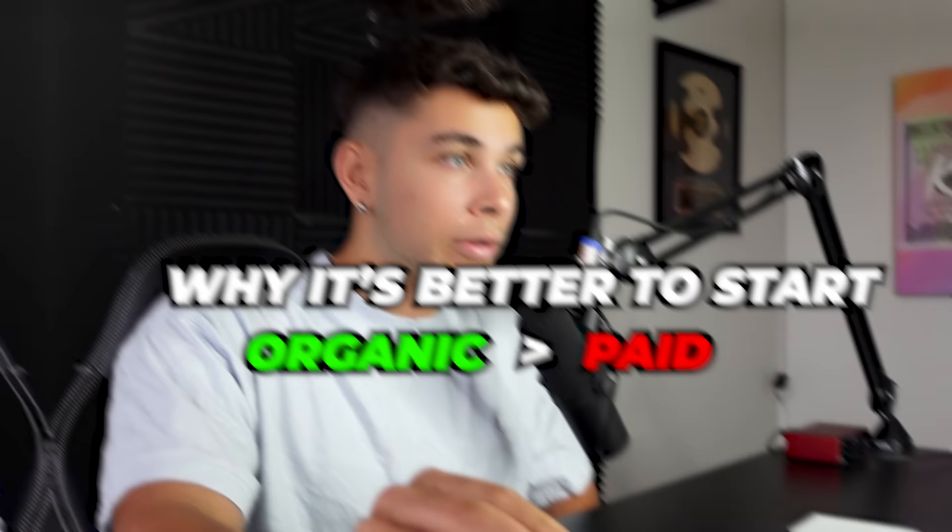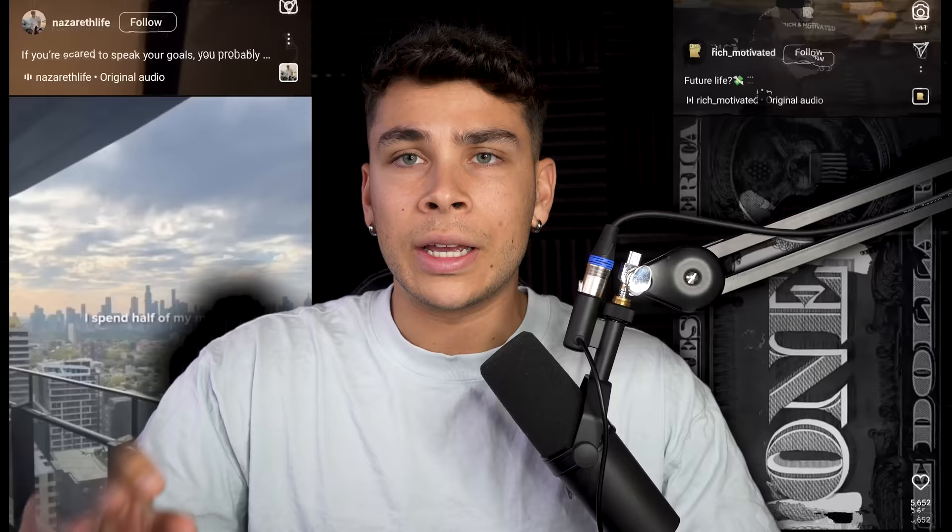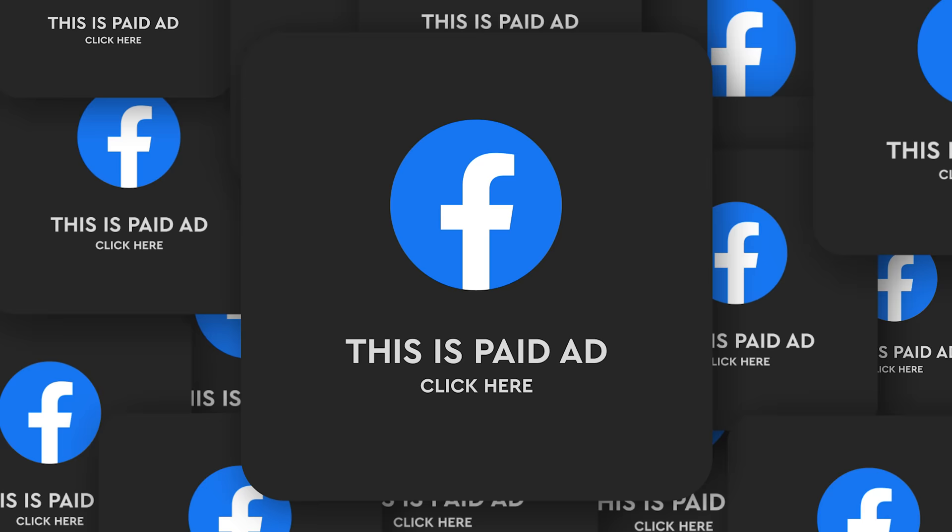Before we get into the exact strategies, let me break down the benefits and why it's better to start organic than paid. Firstly, organic marketing builds trust. When potential customers come across your brand through Google search, a social media platform, or a customer review, they're much more likely to assign credibility to your brand because they found it organically and it wasn't shoved down their throat in the form of a paid ad.